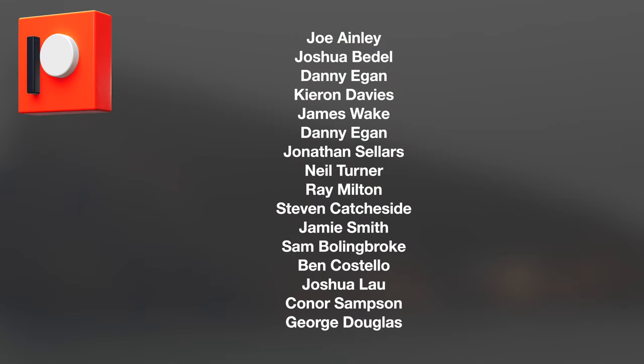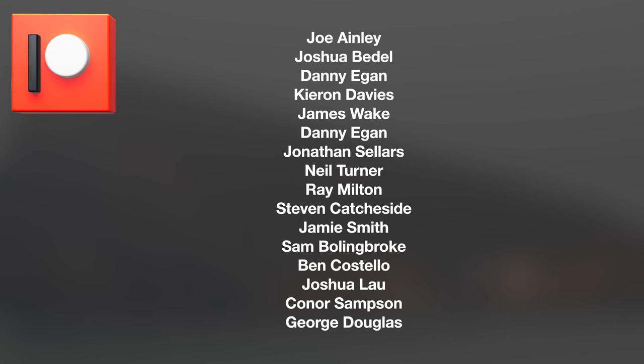As always, I'd like to thank my very generous Patreon supporters. This month, a warm welcome to new member Danny Egan. Danny joins fellow supporters such as Joshua Bedell, Kieran Davis, James Wake, and Joe Ainley in helping me bring these videos to you month in month out. Danny, thanks for your support and welcome.